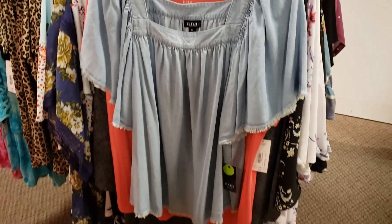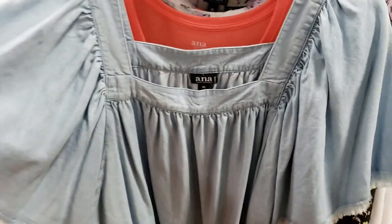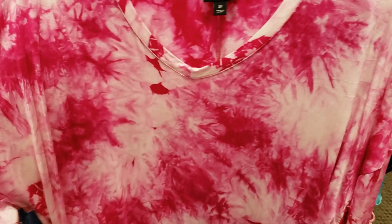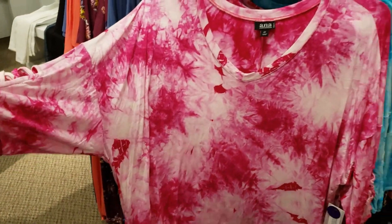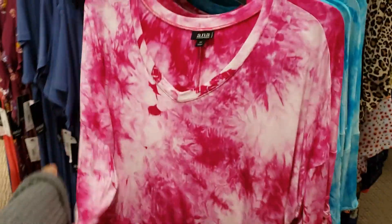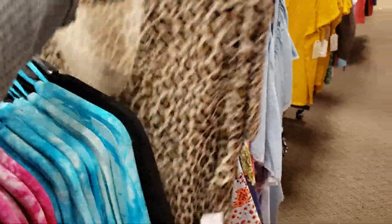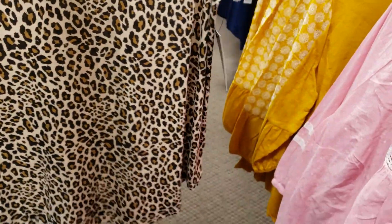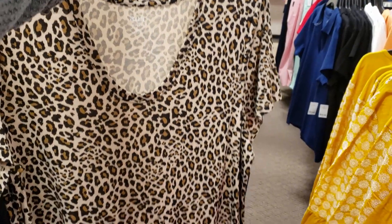Look at that denim one by Anna — it is going to be $27, looks like fun. $32 — we do have a fun print by Anna. Right here on the sleeve it's kind of like a bat wing, or kind of like it flares out underneath the shoulder. They do offer it in this color too — and look at that one, if you love your animal print. That one is going to be $27.